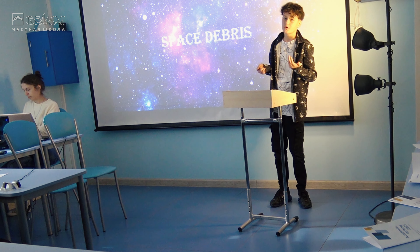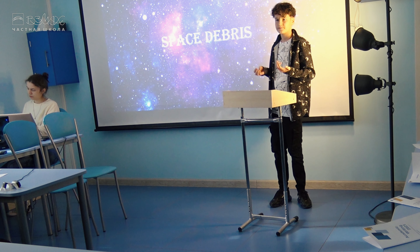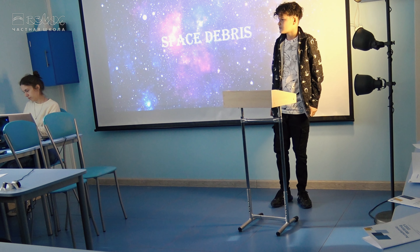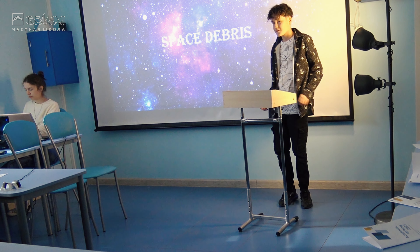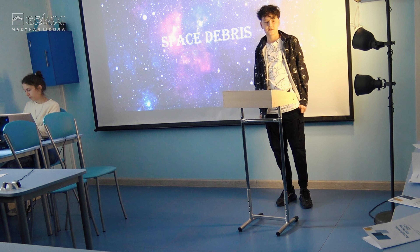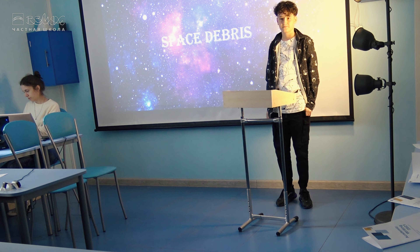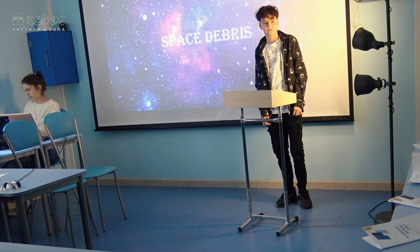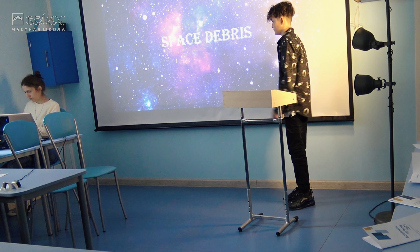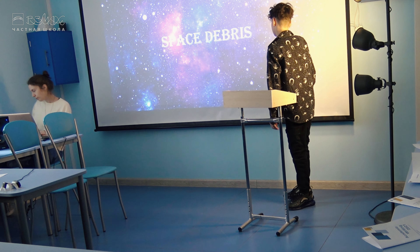Today, I want to tell you about the problem of space debris. I chose this topic because it's a very serious problem. We speak a lot about pollution of the environment and the world's oceans, but this problem is almost never talked about. So I decided to take the initiative. Each of us knows that humanity pollutes our planet and continues to make an incredible amount of waste every day, but only some people know that during a short period of space exploration, we turned near-Earth space into a dump of spent satellites.